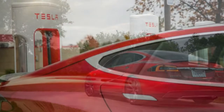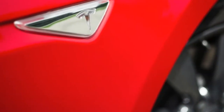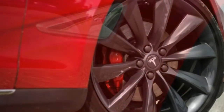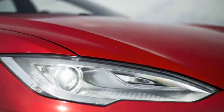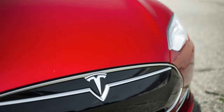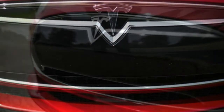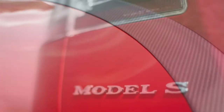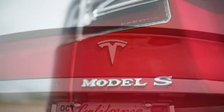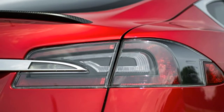40,000 miles in a Model S will complete the picture of the Tesla experience, offering new insight into ownership and the car's long-term reliability. For reasons both practical and hedonistic, our long-term car is the top-performing Model S P85D. Its standard all-wheel drive will help us plow through the winter months, and the large 85-kilowatt-hour battery pack eases the range anxiety that comes with trying to accumulate 40,000 miles in a timely manner. Of course, we were also wooed by Tesla's claim that the P85D can hit 60 mph in 3.1 seconds.